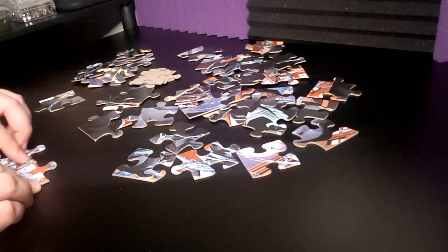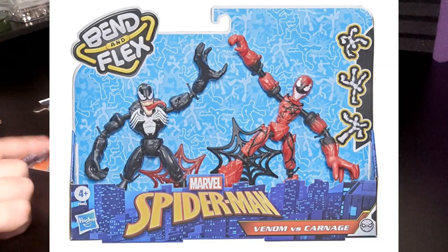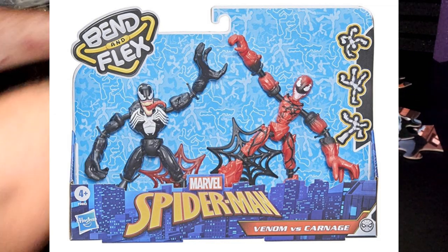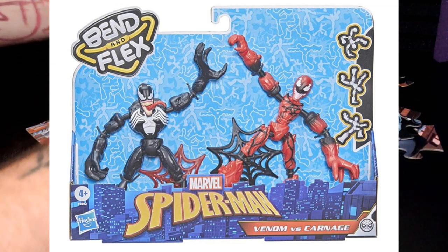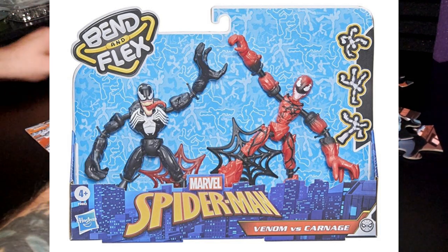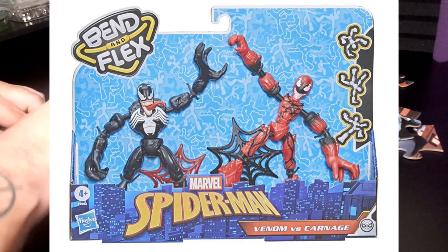First I want to talk about these bend and flex figures. I think I already made a video on the Venom one because I have it — it came out like a year or two ago. Now they're re-releasing it but in a two-pack with Carnage. I have the image here of them in the box.